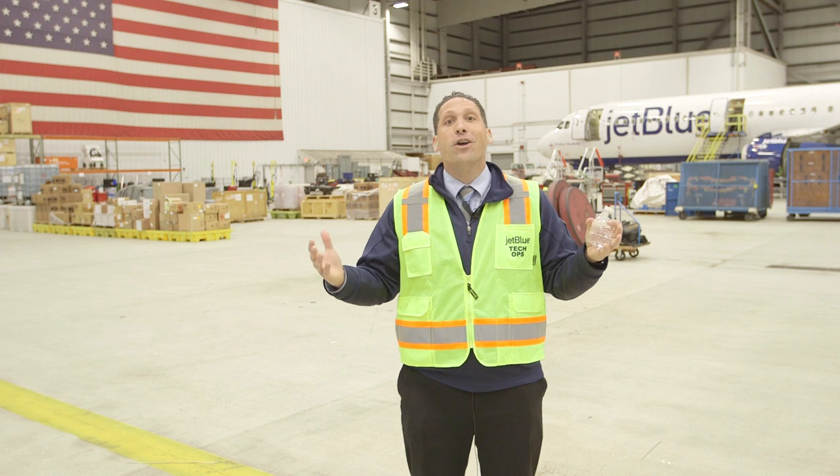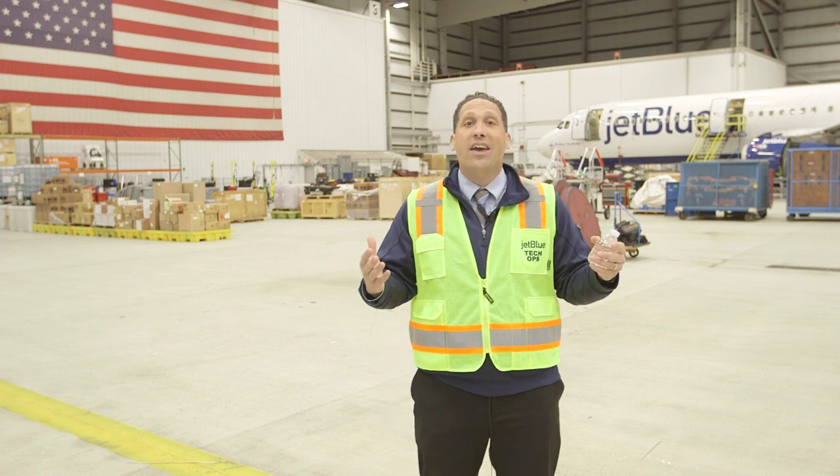Let's head over to the hangar and see if we can find them. Not that type of hangar — here we are at Hangar 81 at JFK Airport. The airplane hangar is a giant room where we make sure all our airplanes are in tip-top shape.